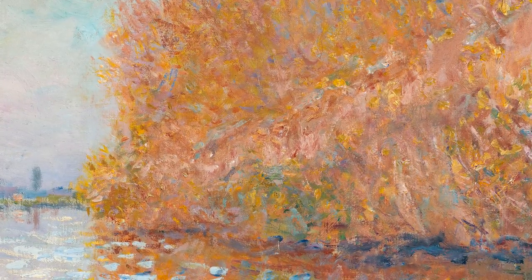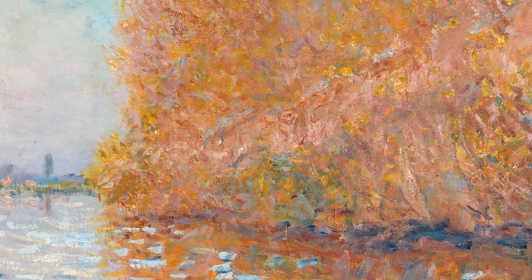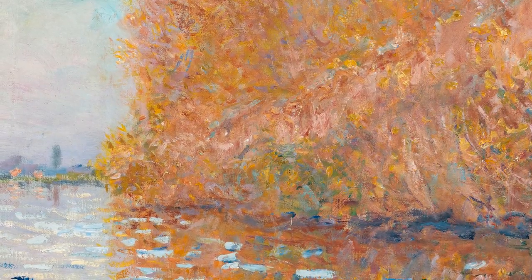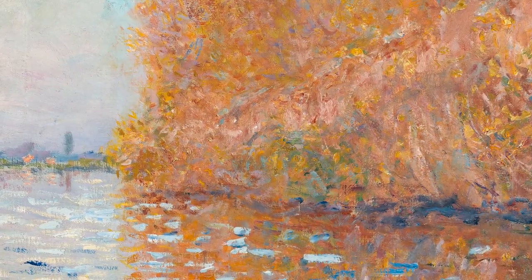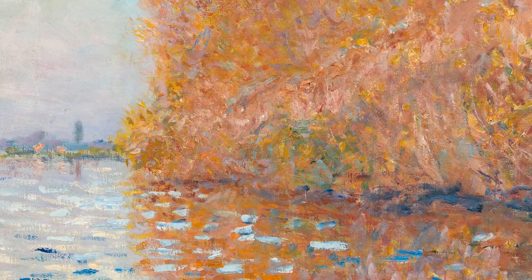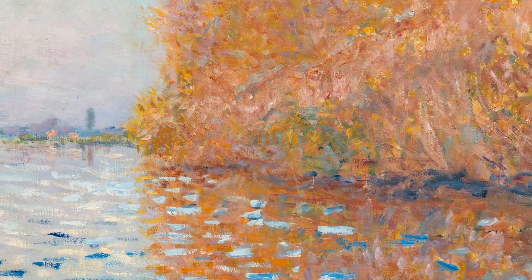This scene of everyday life was painted by Claude Monet in 1874. He was one of a group of artists called the Impressionists who took their art materials outdoors and painted in the open air. Monet owned a small boat which he turned into a floating studio. By immersing himself in nature he could closely observe the fleeting effects of light and instantly capture the atmosphere, the changing seasons and weather conditions and life as it was being lived right in front of his eyes.